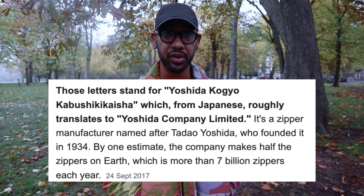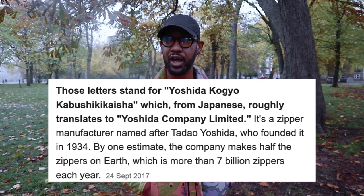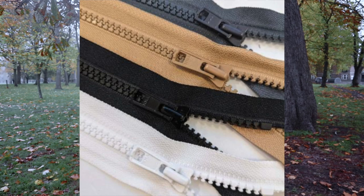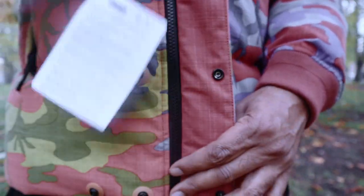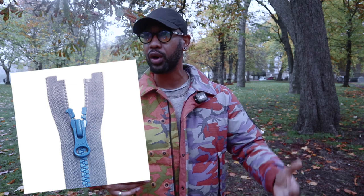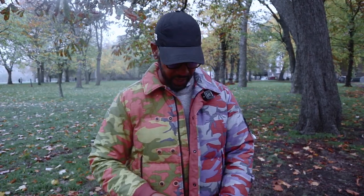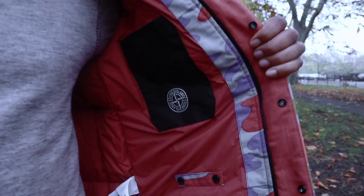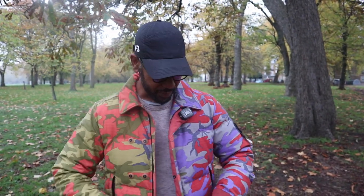YKK zippers are Japanese zippers that have been around for around 100 years. They're the most renowned zippers in the world — found on a lot of high-quality garments. They never give any issues, they're really reliable and very well made. Think of a company dedicated entirely to making the best zippers in the world, offering a vast variety of grades, quality levels, and colors. Think of it like the Bentley of zippers — that's what YKK is.